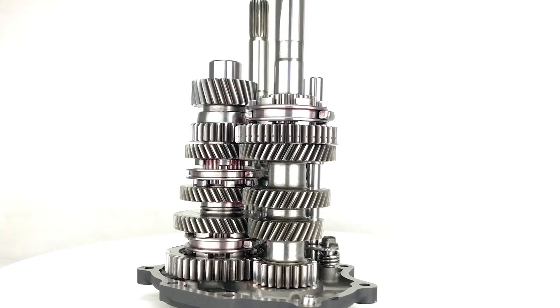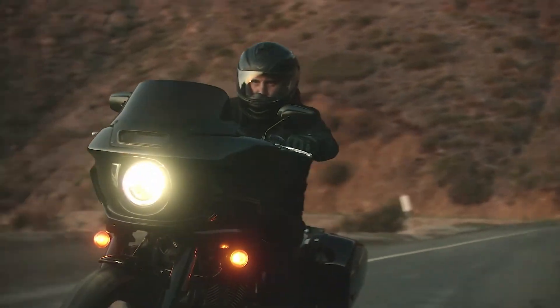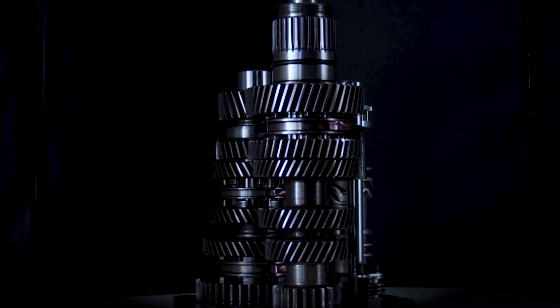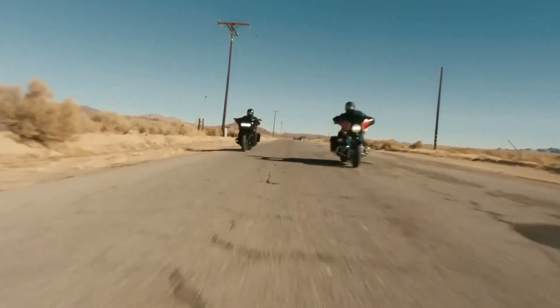Our transmissions are micro-polished, significantly reducing friction and heat while allowing the transmission to shift incredibly smooth. Our back-cut gears allow a perfect alignment while at the same time having an aggressive lock that will not allow the gears to jump out of their engagement.